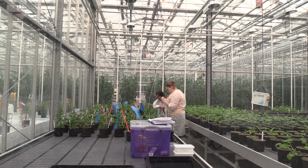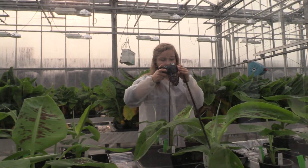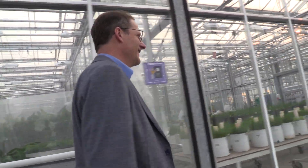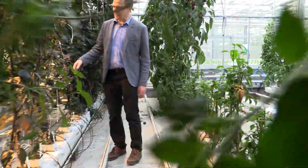The Netherlands' Wageningen University has led much of the research on how to best grow crops indoors. Leo Marcellis, a professor at the university, says that in the era of climate change, the Dutch agricultural revolution needs to move beyond greenhouses, which still rely on some outside forces like sunlight.